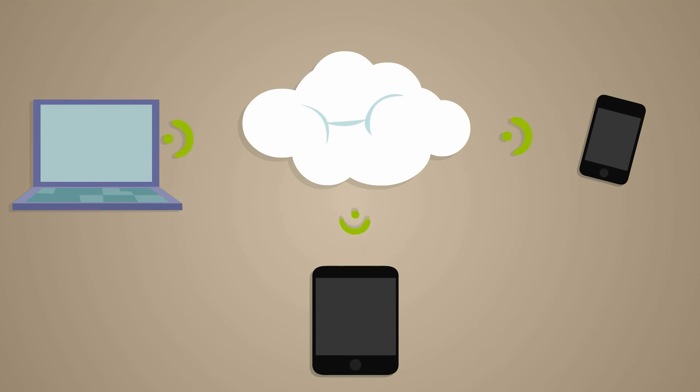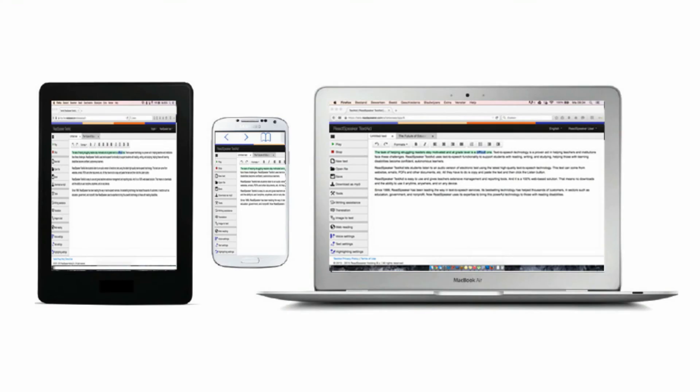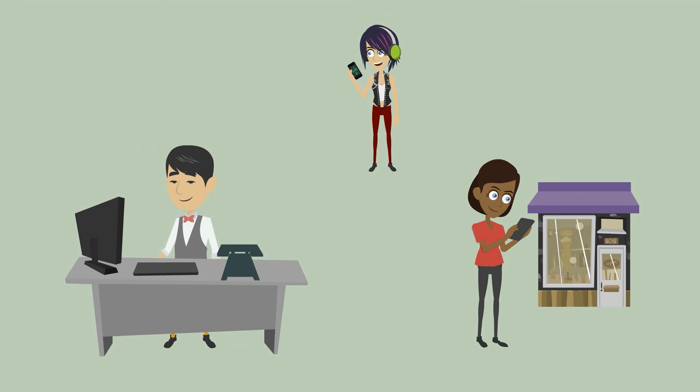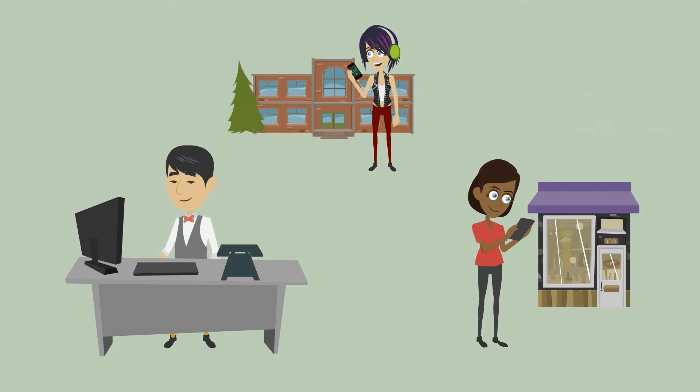That means no installation, and users can use it wherever and whenever they want — on a computer, tablet, smartphone, or any other connected device. ReadSpeaker TextAid is an essential tool for individuals, students, language learners, those with reading difficulties, or for educational institutions.